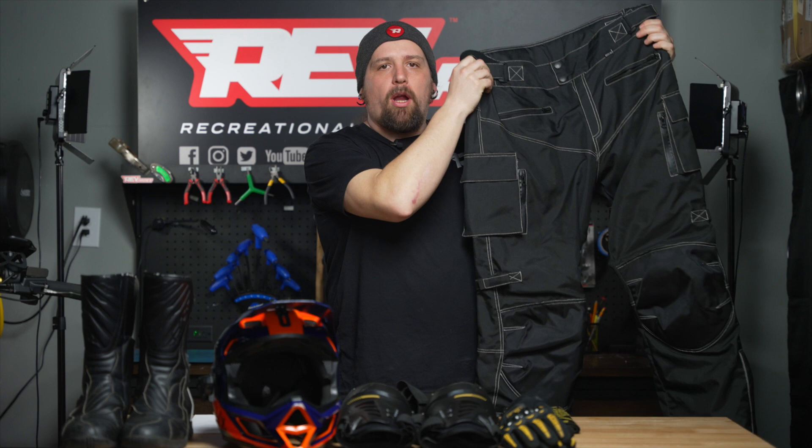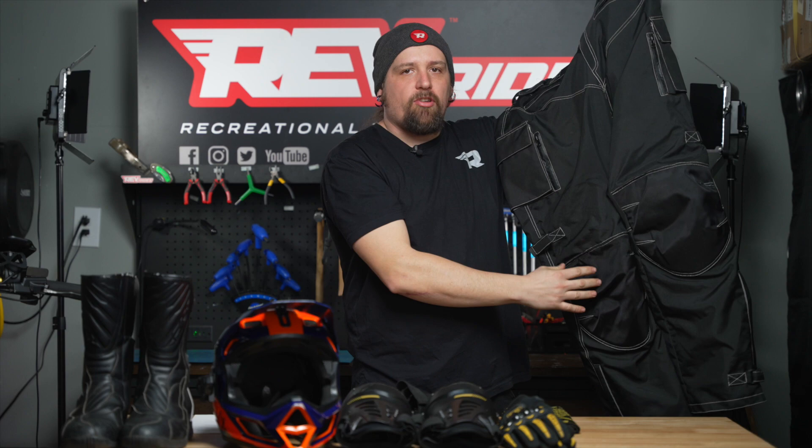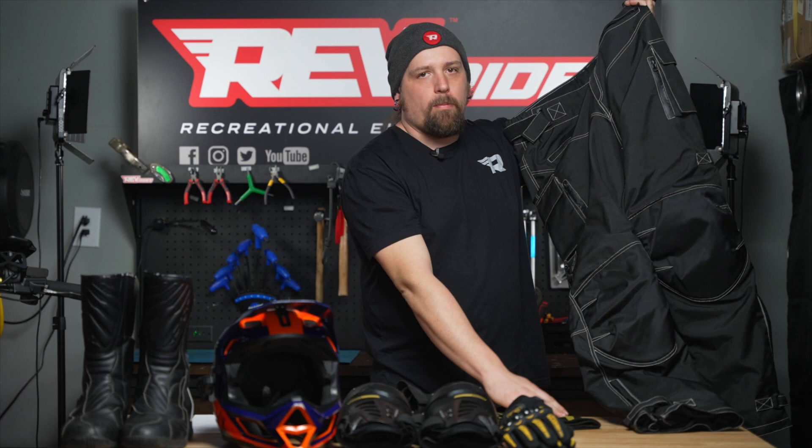Next, riding pants. You don't always have to choose to wear riding pants, but they are very nice for the wintertime because they're wind-resistant, water-resistant, and they also come with built-in pads, so you don't always have to wear your knee pads with them. These pads are removable if you don't want to wear pads with them.